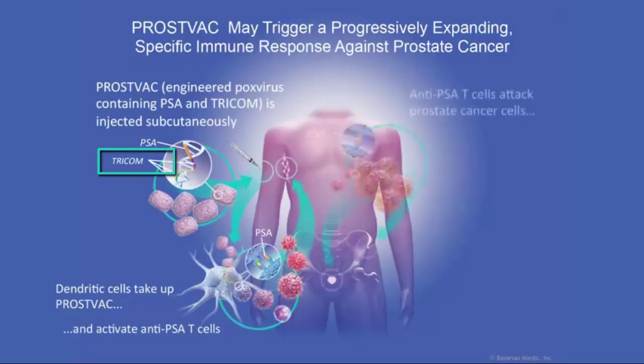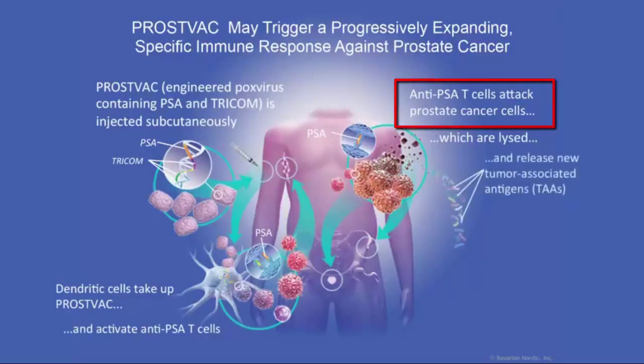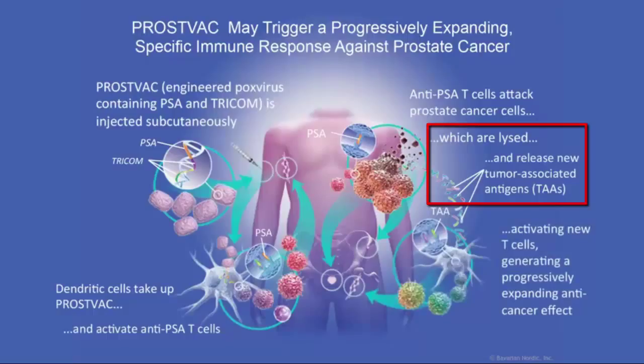What happens is an immune response against one target — say PSA, for instance — can lead to immune killing. Subsequently, the immune cells take up the dead and dying cancer cells, and they can present any different target within the tumor cell back to the immune system. This results in an iterative process, a loop, in which you generate a broader immune response over time.